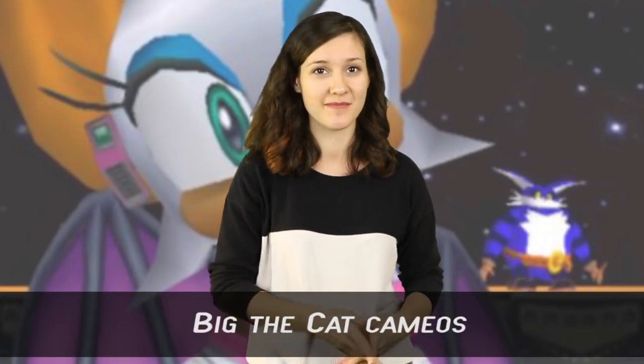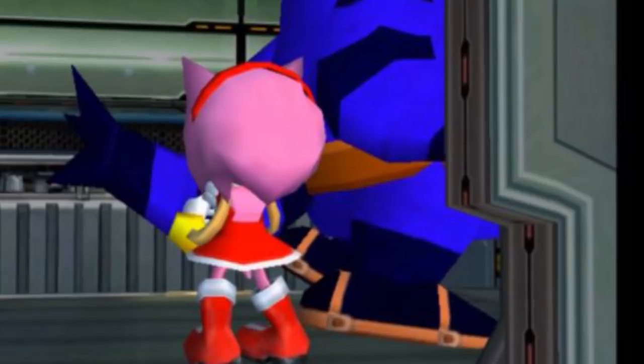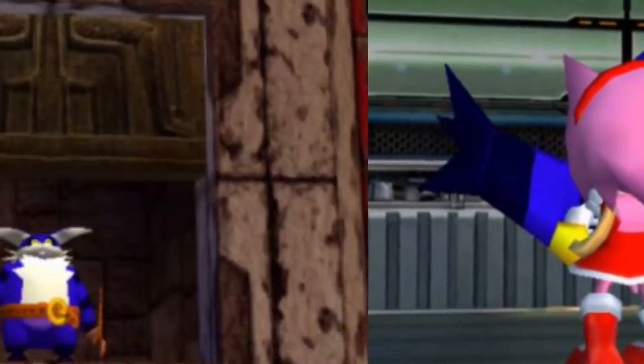Number 5: Big the Cat Cameos. In Sonic Adventure 2 Battle, if you button mash during various cutscenes, Big the Cat will make a cameo in the background, seemingly not visible to the other characters in the cutscene. And he's just there, either running by hilariously or scratching himself.